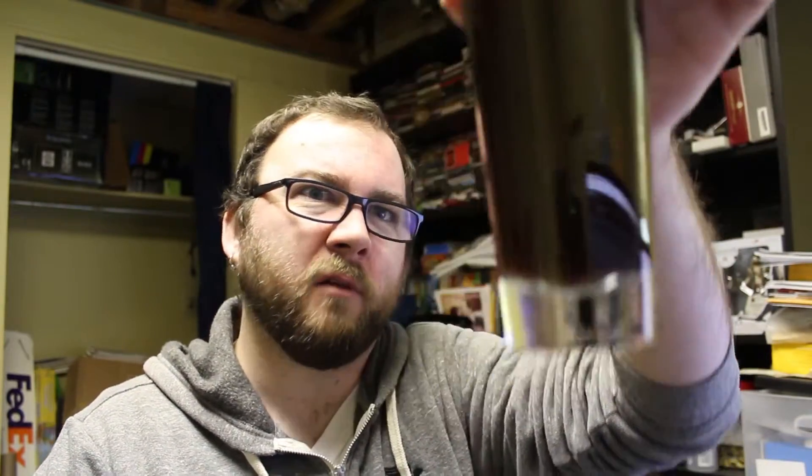Very, very dark — very dark brown. Much darker than the old school Scottish Ale we had the other day. Get that nice, clean Scottish Ale smell off the nose.